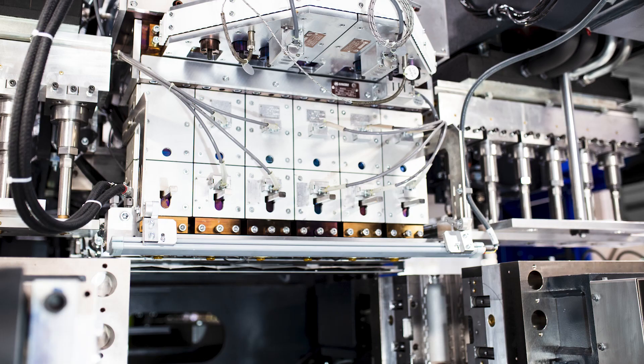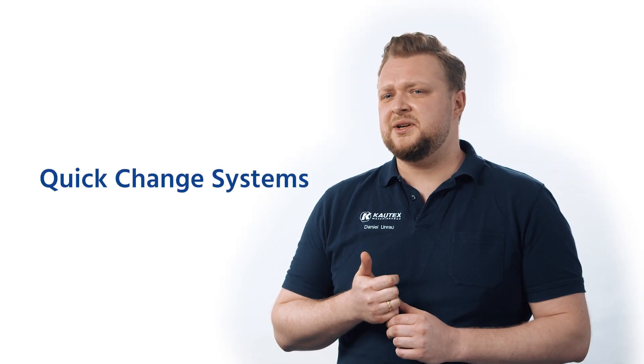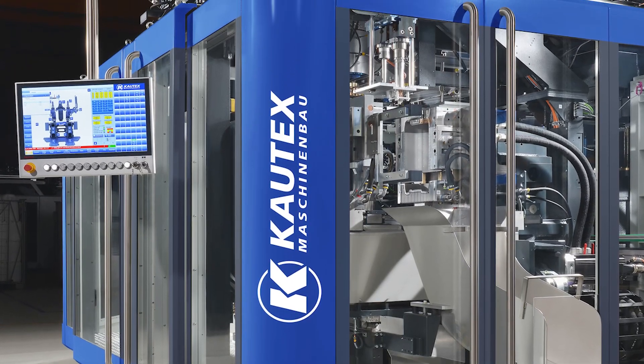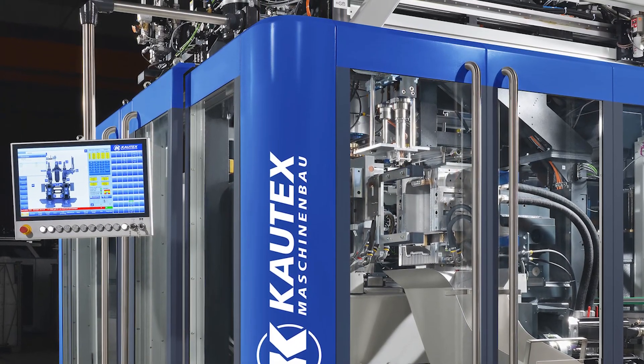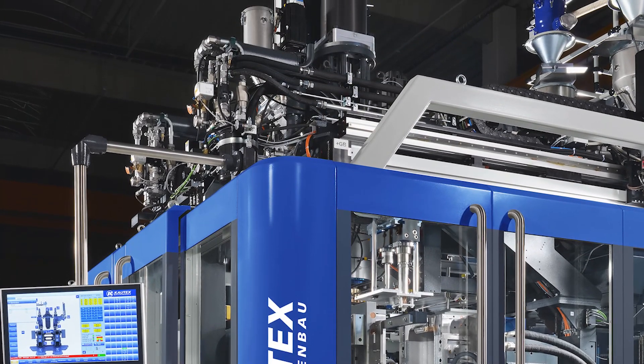SkyRift can be equipped with our performance or premium line die heads — the customer selects what he needs, independent of the drive concept or die head performance. Caltex quick-change systems for material, color, or mode changes, K-Form technology, and other features can be included to optimize productivity and efficiency. The system is also ready for PCR processing and is part of our vision to develop the autonomous machine of the future.